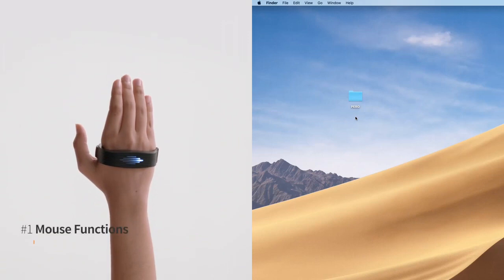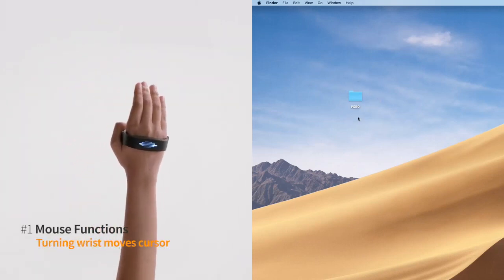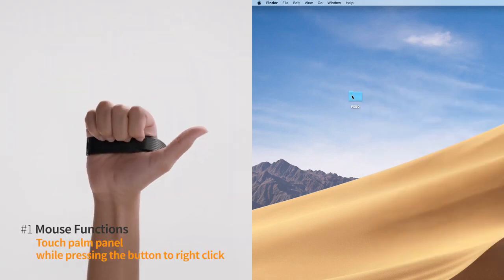Perro works seamlessly. Touch the side button. Turn your wrist to move the cursor. Tap the button to click. Touch the palm panel to right-click.